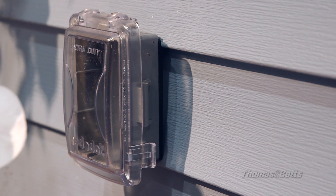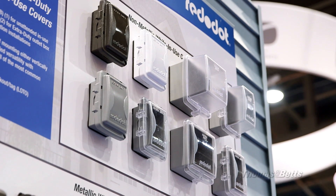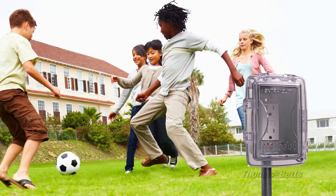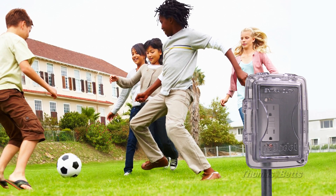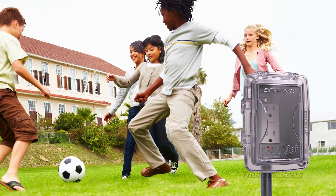Weatherproof covers are often subject to wear from everyday use and damage from impact. The reinforced design of Red Dot's extra duty while-in-use covers withstands abuse, providing long-lasting function, durability, and most importantly, safety.